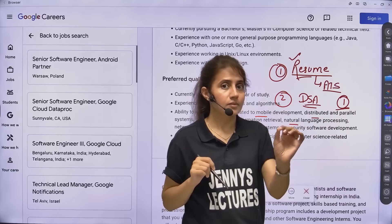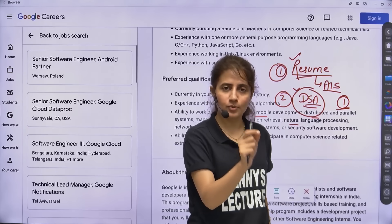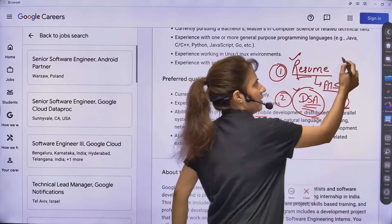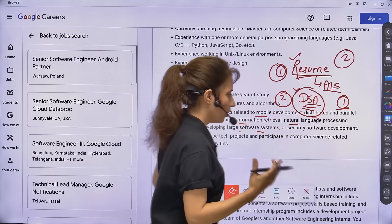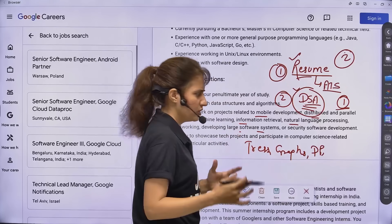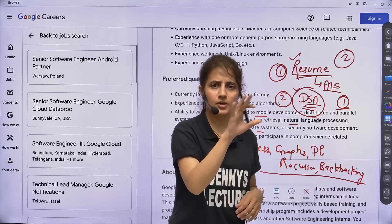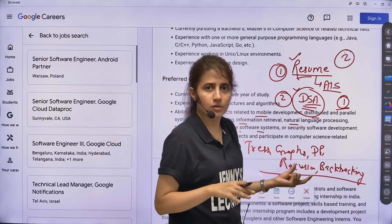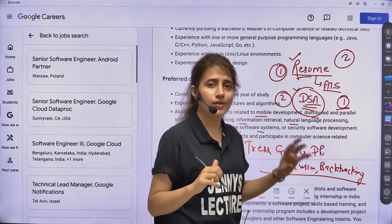The main focus in the technical rounds is on DSA only. There will be approximately two technical rounds. In every technical round, you will be asked DSA questions at a medium to hard level. The important topics for DSA are trees, graphs, standard DP questions, recursion, and sometimes backtracking. Your DSA should be really strong. There will be interview experience links from Google interns shared in the description box of this video.